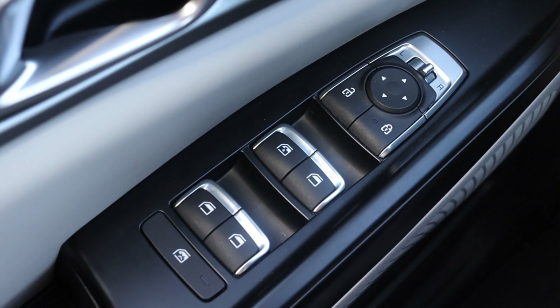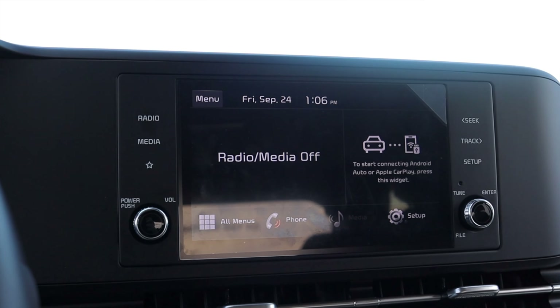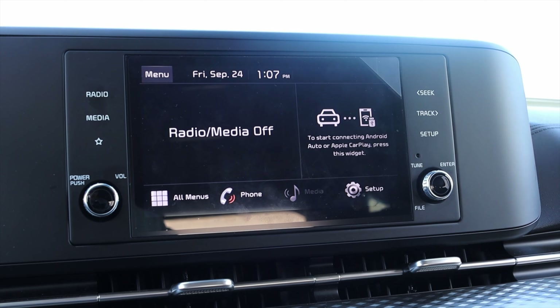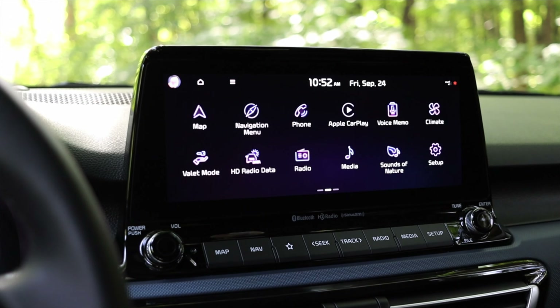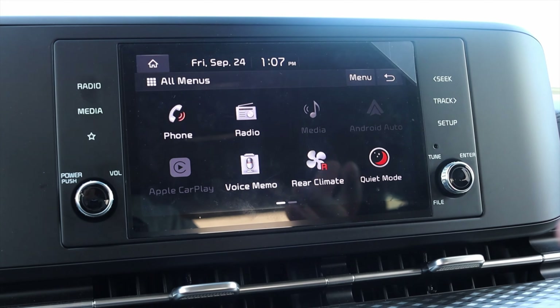On the door I have power mirrors, power locks, and power windows. Moving into the center, we have the pretty typical Kia infotainment — this is the older system, but it works well. I do have rear climate control, which is very nice, and a quiet mode that keeps your radio low if kids are sleeping in the back.